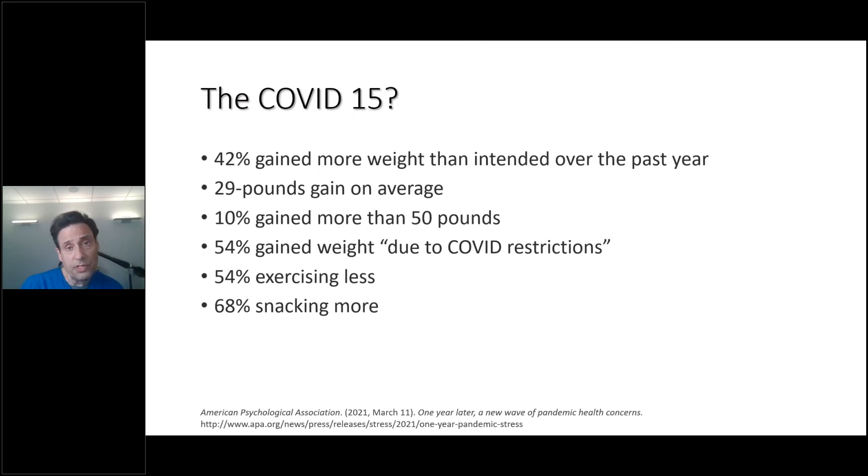COVID-19 did not do us any favors. They called it the COVID-15, like the freshman 15 when you go to college. Forty-two percent of people gained more weight than intended over the last year — a 29-pound gain on average. If I'm slightly over six feet and about 185 pounds, gaining that 29 to 30 pounds would take me from a perfect BMI to morbidly obese. Ten percent gained more than 50 pounds. Fifty-four percent gained weight during COVID restrictions because they exercised less and snacked more.